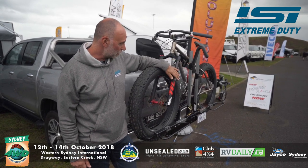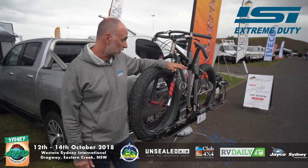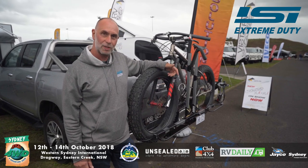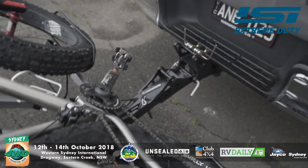This is an Extreme Duty Bicycle Carrier. It's designed for off-road travel — it will safely carry bicycles over the harshest terrain, and also delivers the convenience to drop down to be able to access the rear of the car.